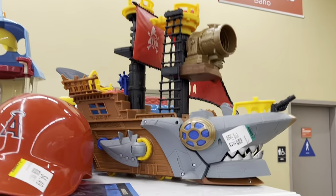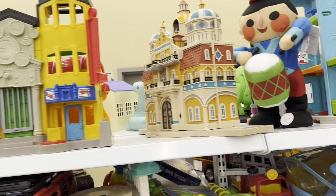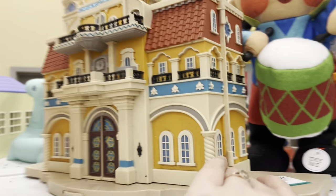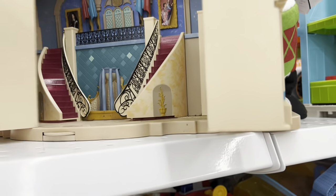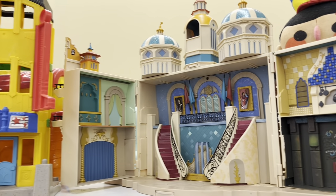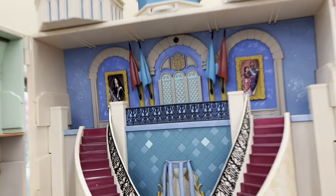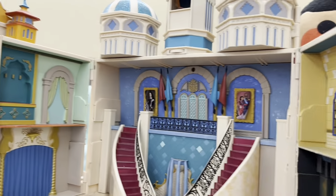And then we ended up in the toy aisle - Chuck and I did. I was just looking around to see what they had, and then I saw this cool little castle. Honestly, I wanted it for myself, but I'm a 44-year-old woman buying myself a castle. I mean, why not? I didn't buy it, but I did look at it and play with it for a little bit.